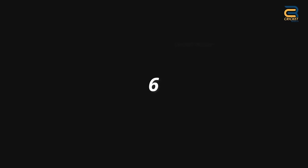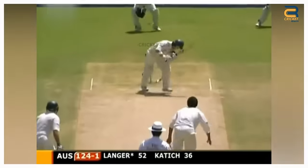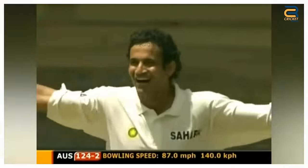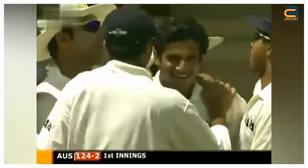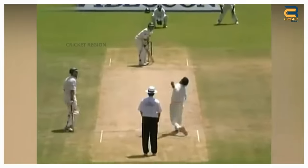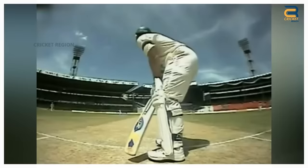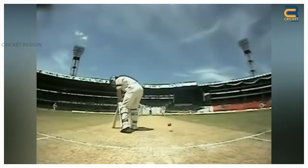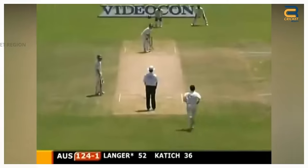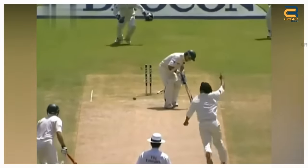Number 6: In the first test of the Australia Tour of India on October 6, 2004, Irfan Pathan produced a sensational delivery to dismiss Australian opener Justin Langer with a reverse swinging delivery. He bowled a full-length delivery that swung in late, hitting the base of Langer's leg stump. The ball moved so late in the air that Langer, who had shouldered arms to play it through the leg side, had no idea where the ball was headed until it was too late.